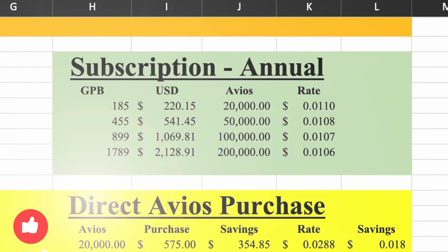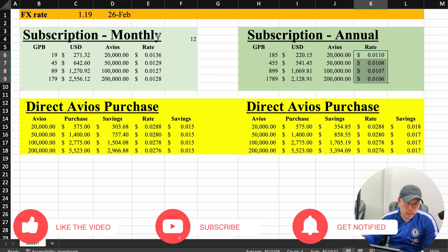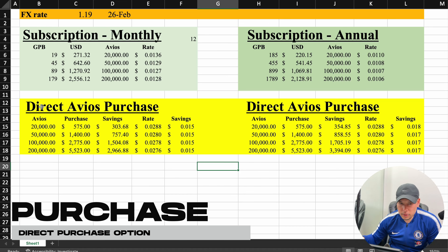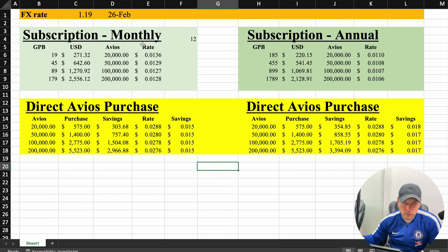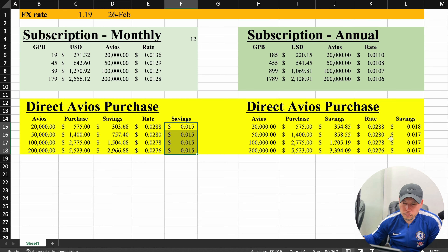From first glance, you can see that the subscription plan rate per Avios is lower than the monthly plan. Under that, we have the direct Avios purchase, broken into two columns — one to compare with the monthly and one to compare annually. You can see the savings per Avios if you were to do the monthly subscription, the difference broken down into tiers. And for the annual, the savings broken into the different tiers of subscription.